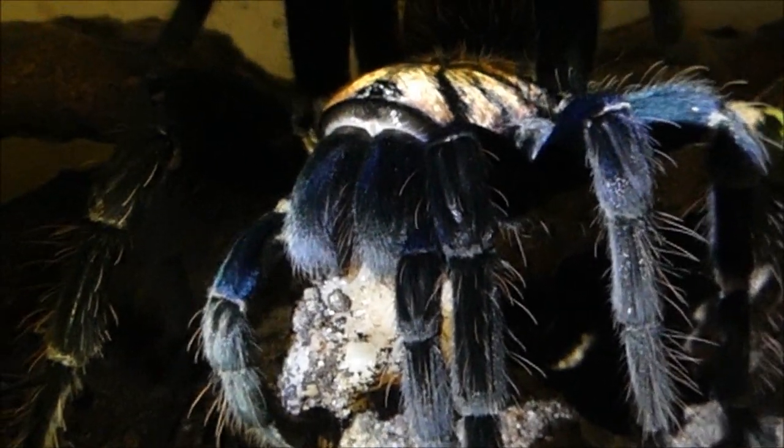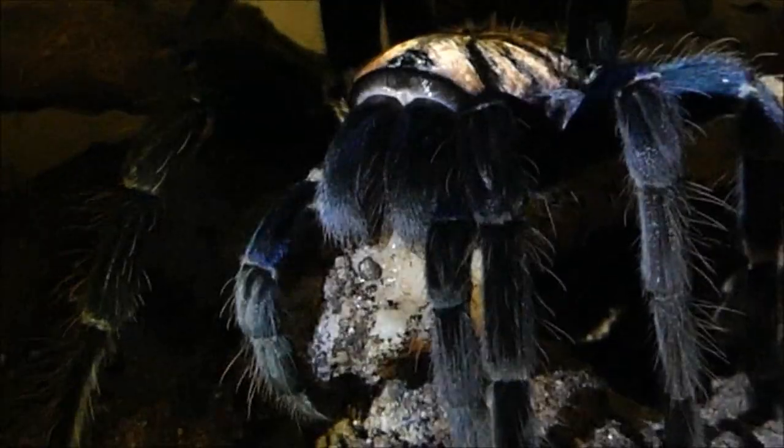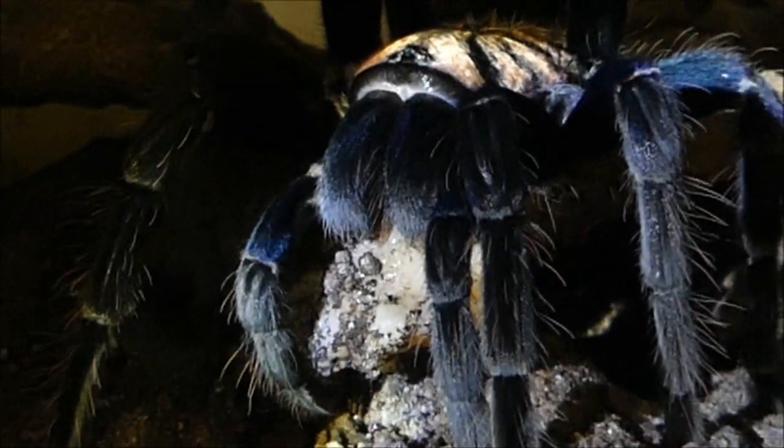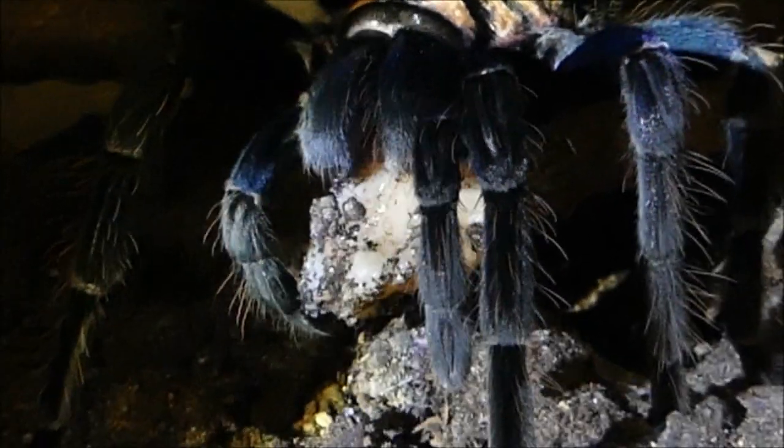In der Natur hat man beobachtet, dass gerade so große und massige Arten auch durchaus schon mal in der Lage sind, eine kleine Schlange oder eine Echse zu erbeuten. Es ist also tatsächlich nichts Besonderes, ihnen eben auch ein großes Stück Fleisch zu reichen.